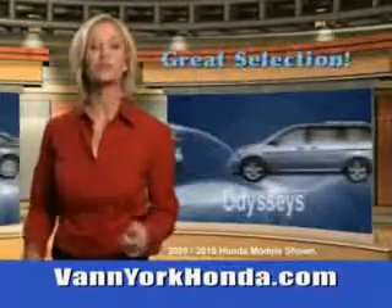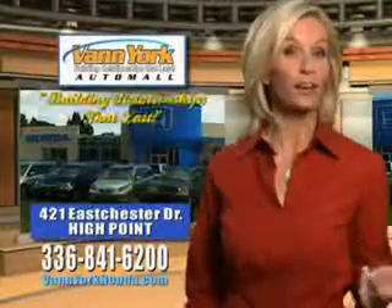Great selection, great service, and more for your trade. Van York Honda — building relationships that last. We'll see you next time.